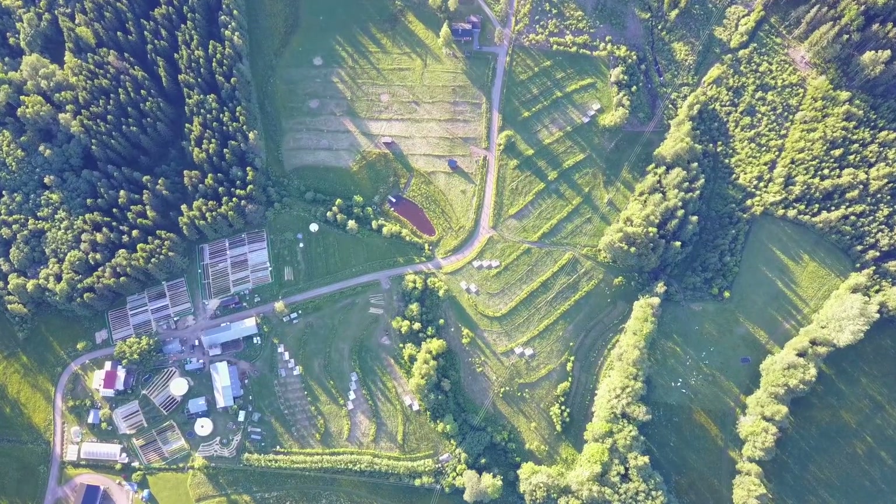This is the willow that we're coppicing on alternate lines. Each year now we'll take one alternate row. Amazing growth this has put on — three and a bit years grown from a little cutting as thick as my finger. That's what we put down.